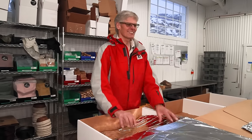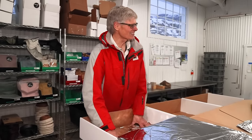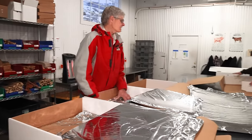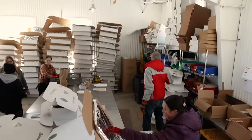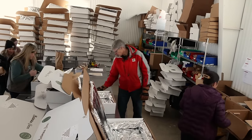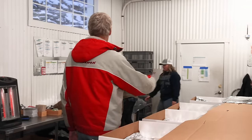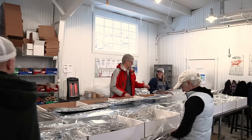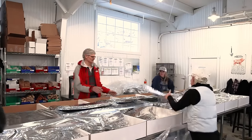Clayton is the retired postmaster for our local community and he has been such an awesome asset to the Ballerina Farm team. Not only does he know the ins and outs of shipping and getting packages to customers in a timely manner, but he's also just so fun in the shop with a great sense of humor — lightens the mood. Everyone really enjoys working with Clayton.